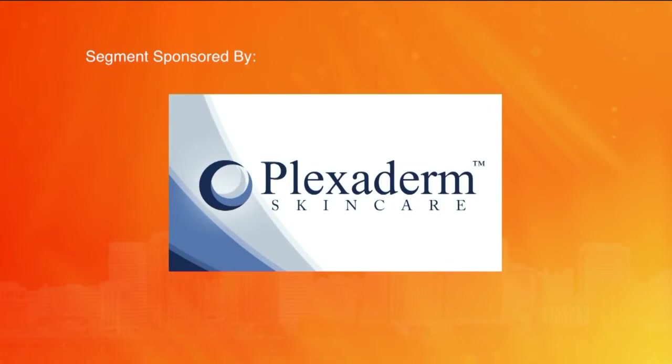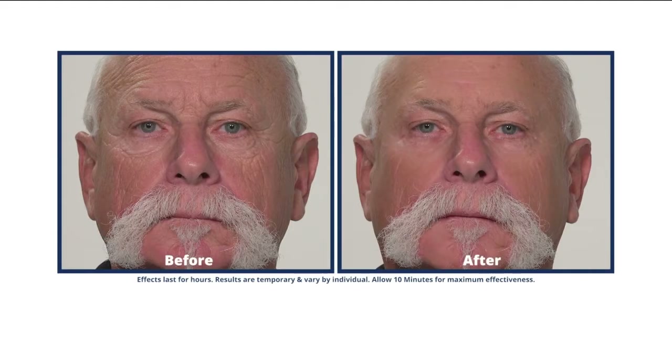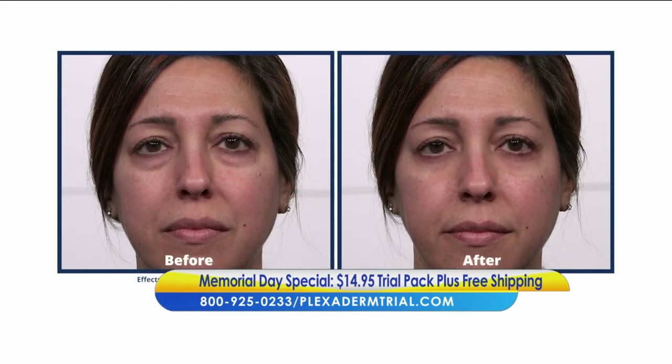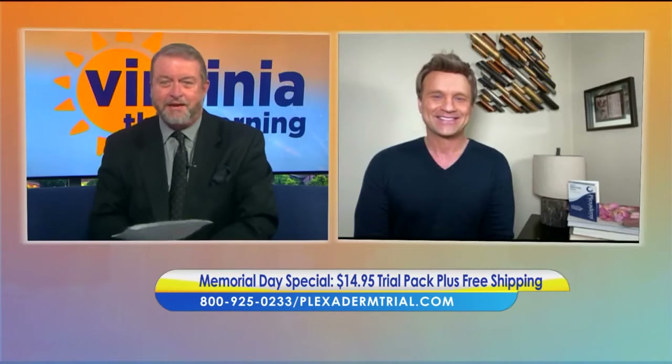This segment is sponsored by Plexiderm. With the change of the season just around the corner, do you have plans to get together with family and friends for the holidays? Imagine how amazed they're going to be to see how great you're looking in minutes — watch your under eye bags, wrinkles, and crow's feet disappear. Lifestyle consultant Scott DeFalco is here to talk about Plexiderm and their new 10-minute challenge.